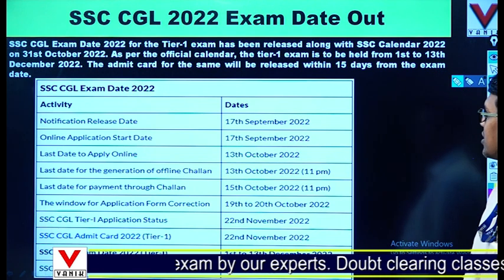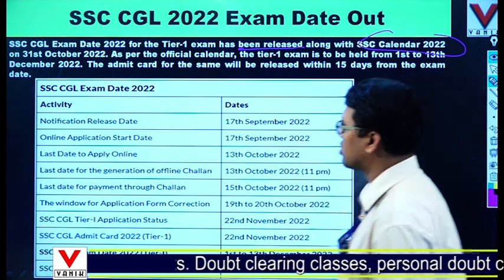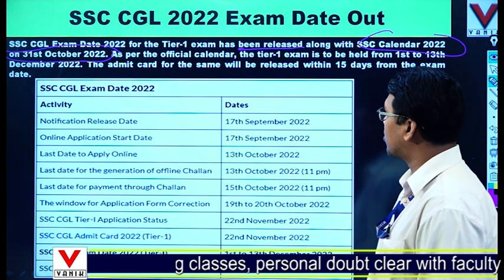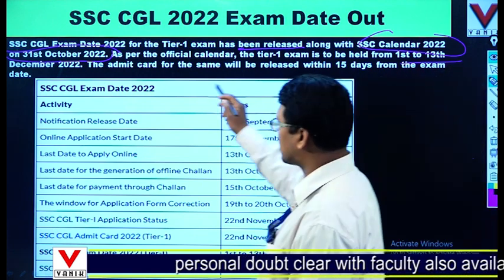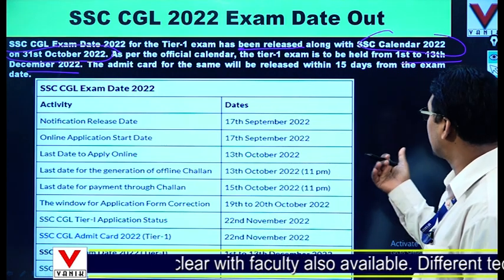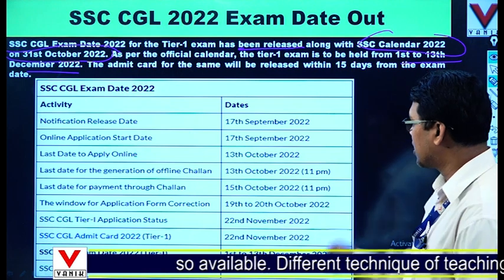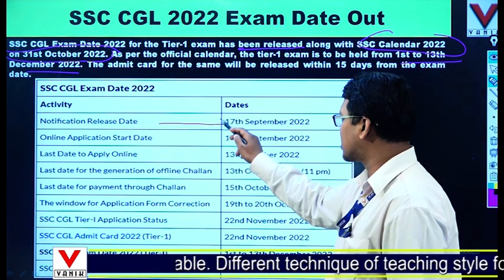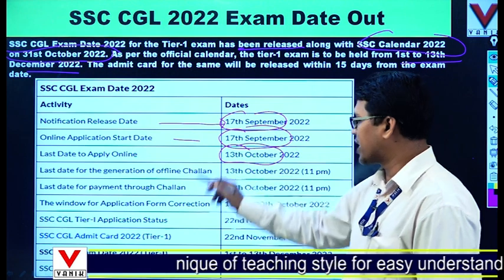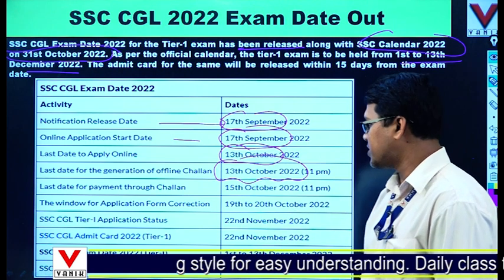The admit card has been released along with the SSC calendar on 31st October. The exam will be held from 1st December to 13th December, and accordingly the admit cards were released. Looking at the important dates: the notification release date was 17th September, online applications started from 17th September, and the last date for applying was 13th October.